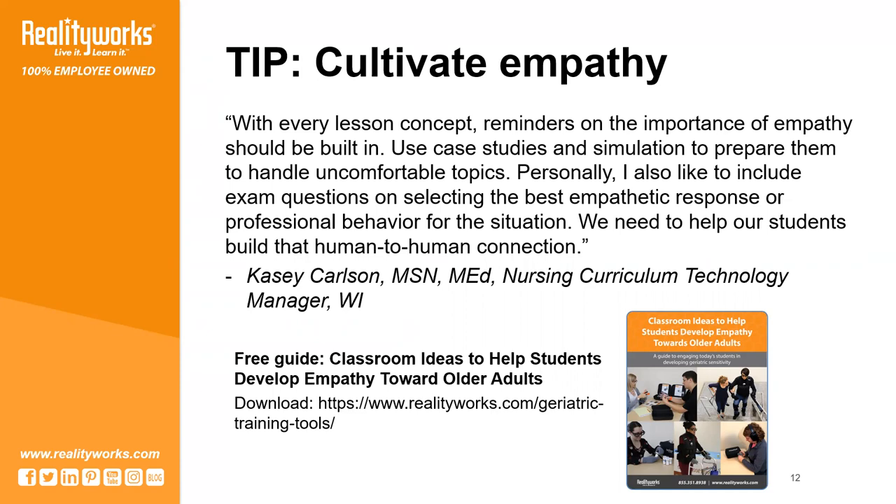Wisconsin nursing instructor Casey Carlson recently recommended that teachers cultivate empathy at every opportunity, whether it's through a reading, a simulation, a group discussion, or another activity.